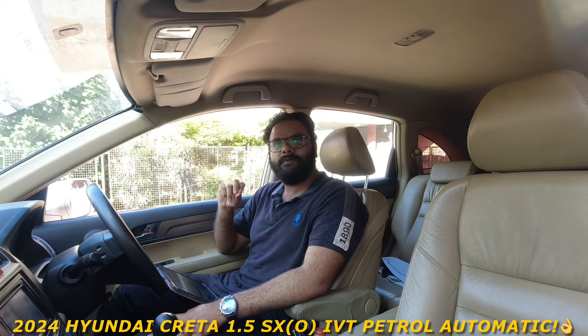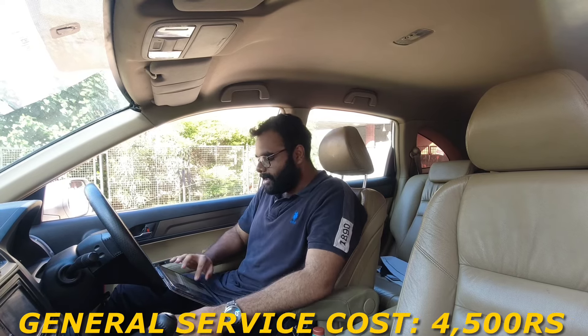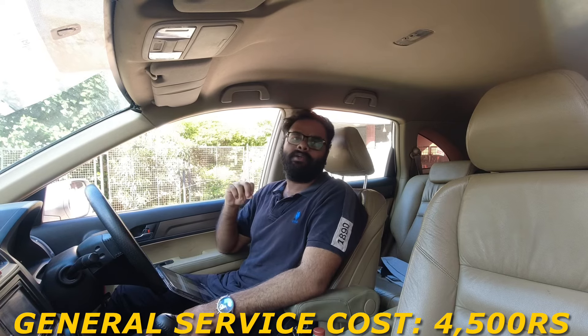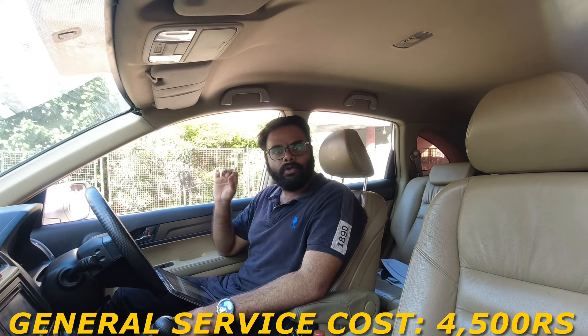This is the 1.5 SX Optional IVT Automatic Petrol. So let's start with general service. For every 10,000 km, your general service cost will come out to be around 4,500 Rs., which includes oil change, filter, and coolant.